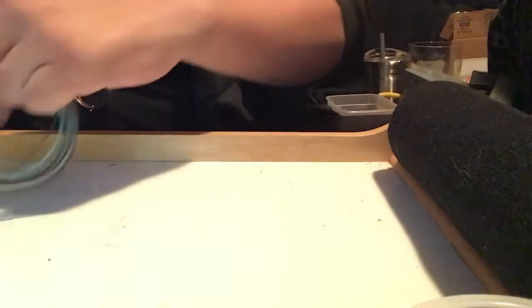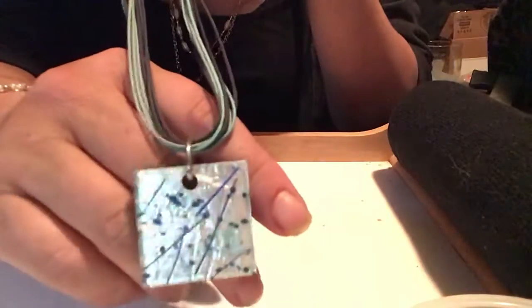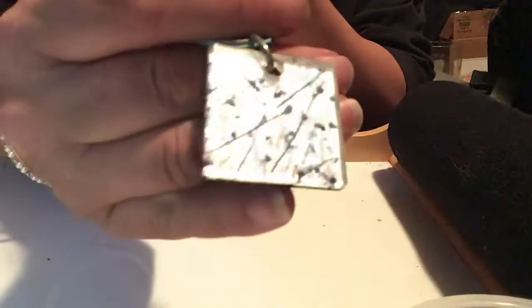Here's a glass pendant on colorful strings. It's kind of a silver with blue — light blue, dark blue. I don't know if you can see it on the camera. And then the strings here — it's kind of short, so it would be like a choker too.